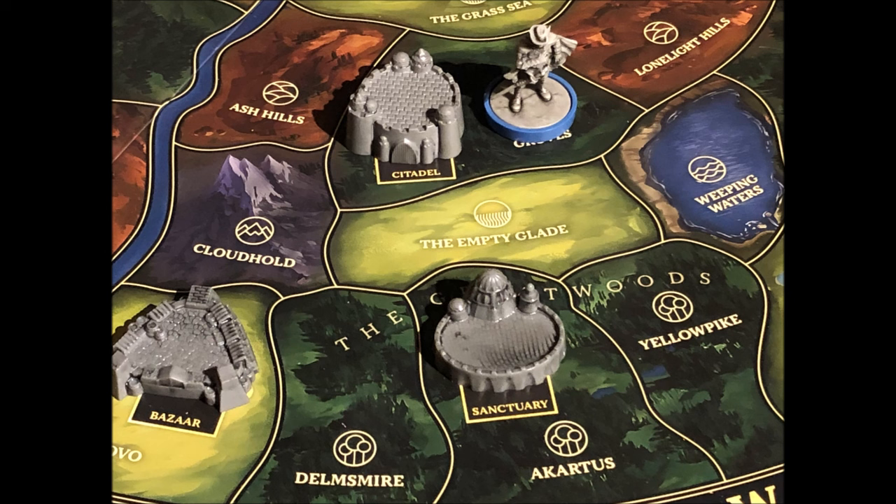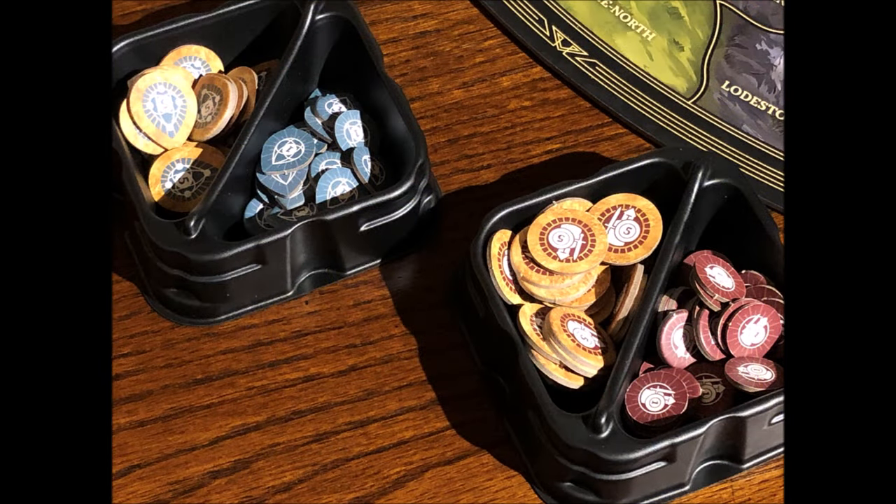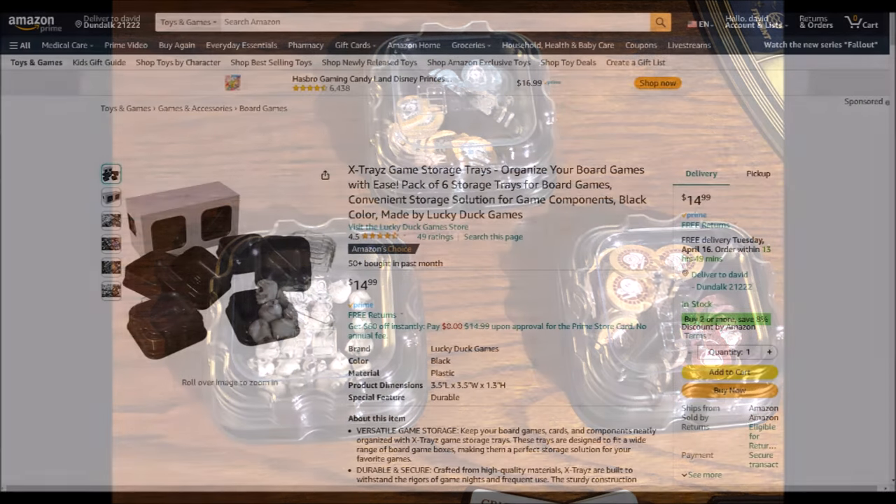There's a spot for one of each building in each kingdom. You'll need the warrior and spirit tokens set into a pile for the players to access — I recommend a small condiment bowl, or you can pick up these handy game trays from Amazon. They also double as storage trays with lids, which is quite useful. If you want to pick these up, I'll put an affiliate link in the description.